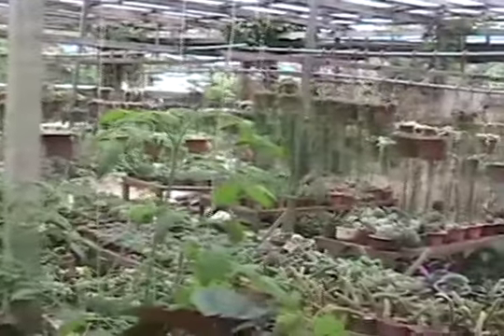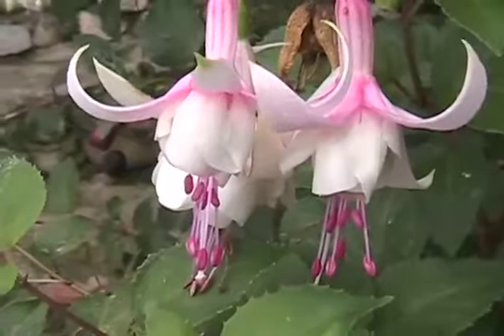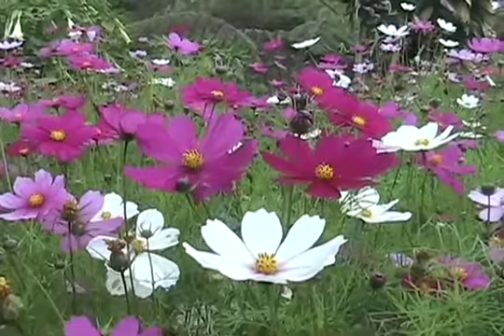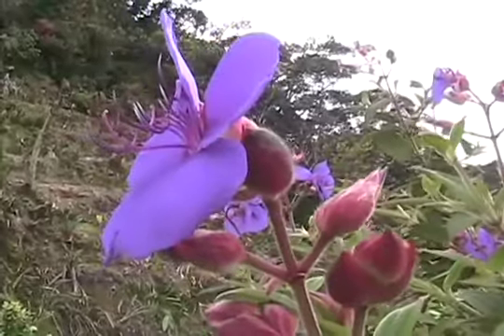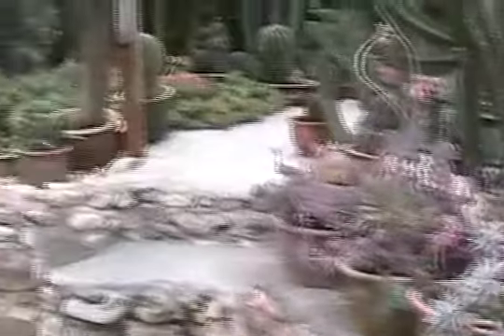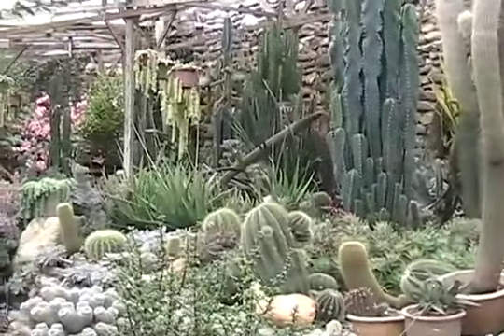There are lots of flowers here in Cameron Highlands. Cacti galore — lots of cactus on display at the nurseries.